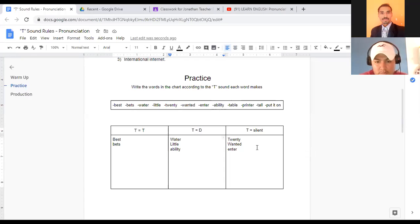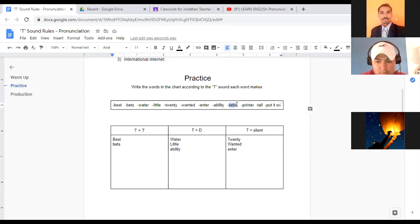Sara, are you there? Here's your word in blue. Can you say this word and tell me where I should write it? I know you just joined the class, but try your best. It's going to be in the first column. Can you say the word for me, please? 'Table.' Exactly — that's a hard T. T at the beginning of the word is a hard T. 'Table.' Excellent job, Sara.